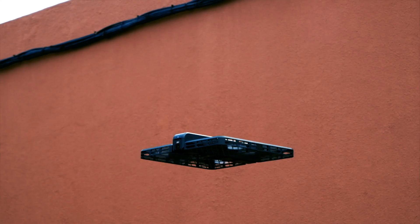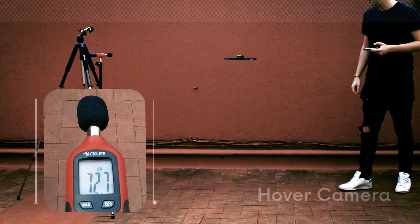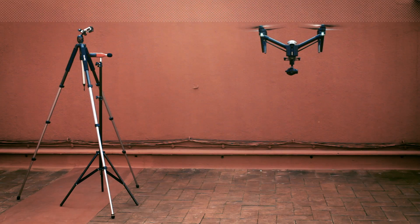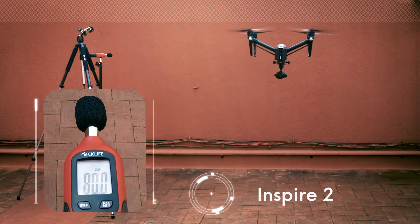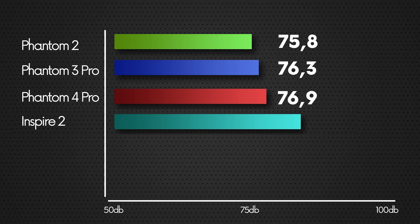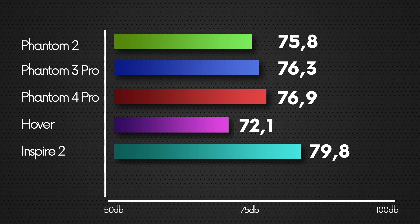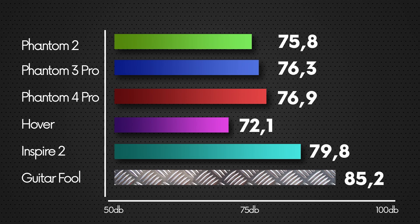As a small comparison we also included in the videos the Inspire 2 and a hover camera. The Inspire 2 does 79.8 decibels and the hover camera does 72.1. And a fool with a Gibson does 85.2 at a normal volume. Just saying.